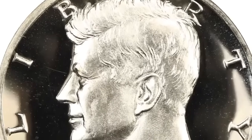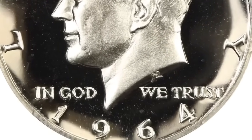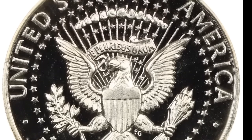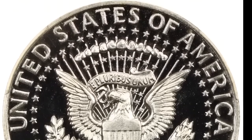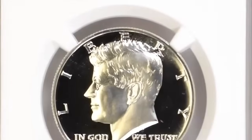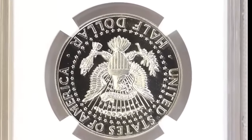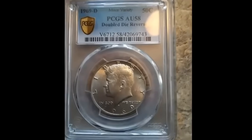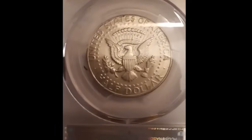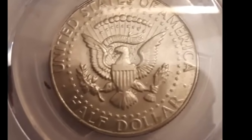Number 1 is a 1964 Kennedy half dollar — the elusive accented hair subtype — graded PR68 Ultra Cameo by NGC. The 1964 accented hair variety is a subtype of the initial Kennedy half dollar issue of 1964. This issue with its bold part in President Kennedy's hair is seldom found with black and white contrast and is highly elusive. In PR68 Ultra Cameo, this superb gem is fully brilliant with frosty silver devices and deeply mirrored fields. It was sold for $19,975.